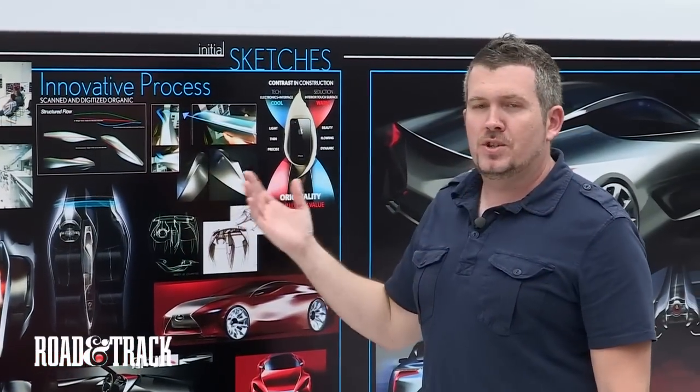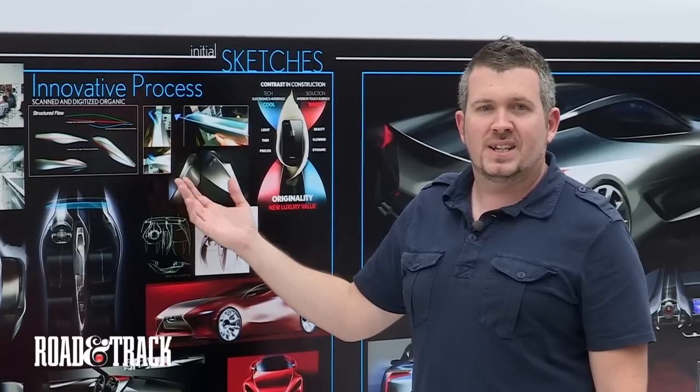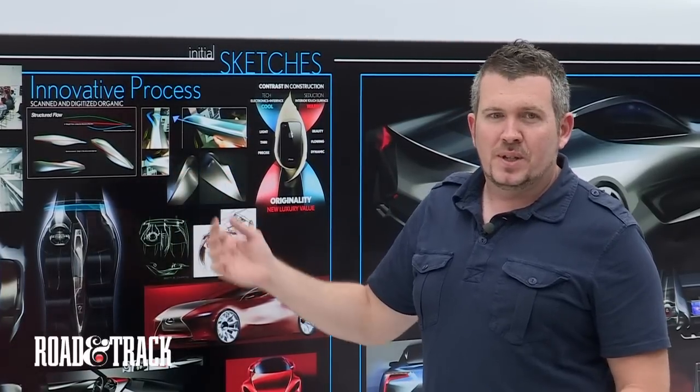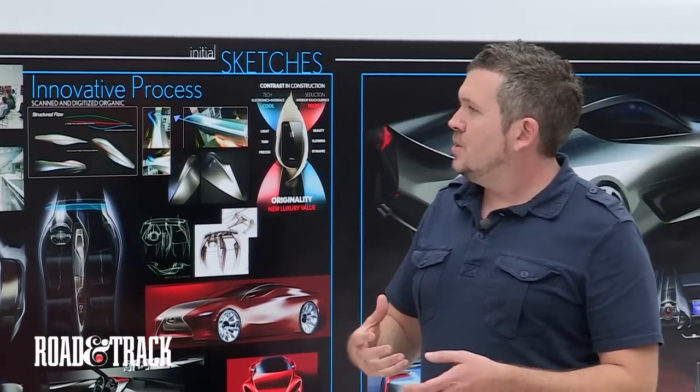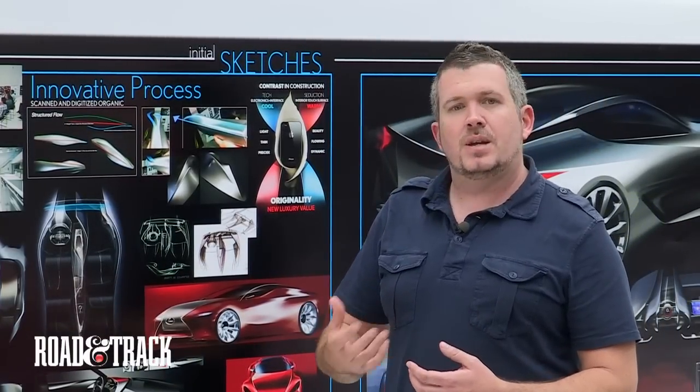We really tried to do a new, innovative process and break the traditional rules of sketching. We always start with pen and paper, but going back to the more innovative roots of Calty, we tried instituting a new process where we actually used abstract shape research.